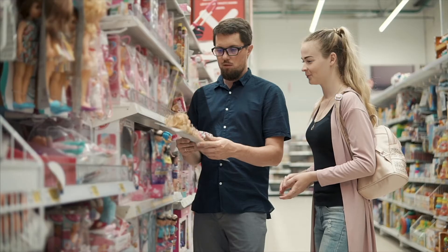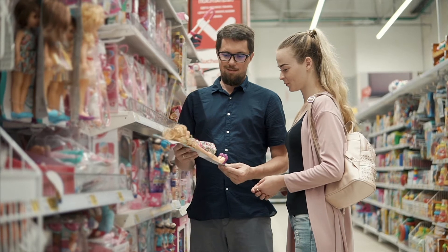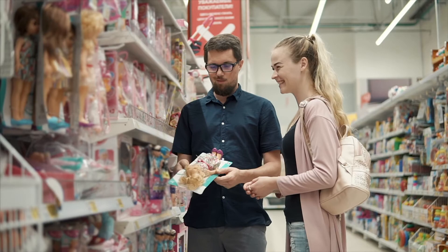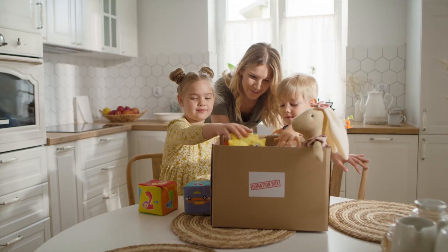Also think about the toy departments. As Target, Walmart, and stores start to set for their winter set, they actually reduce down some of the toys they carry and clearance them. This is a good time to do some shopping, but it's also a great time to look for some charity donations.